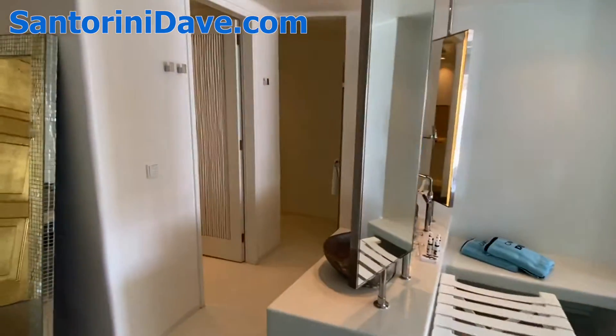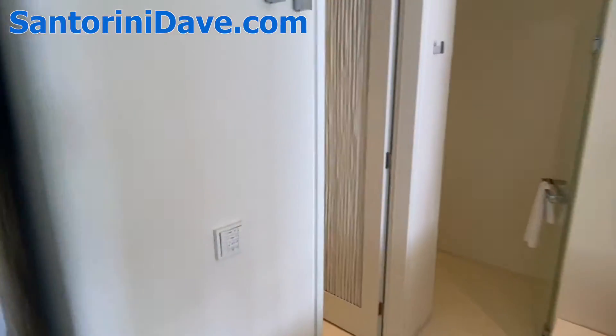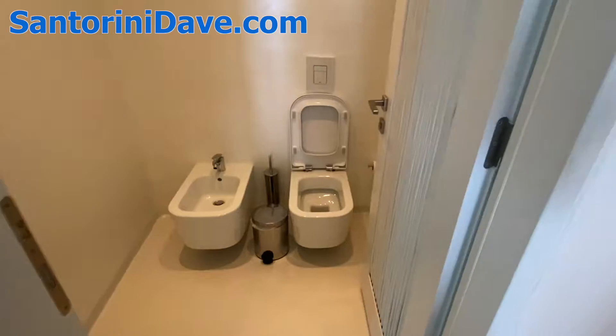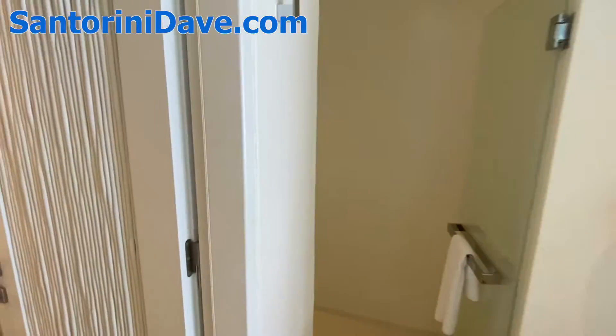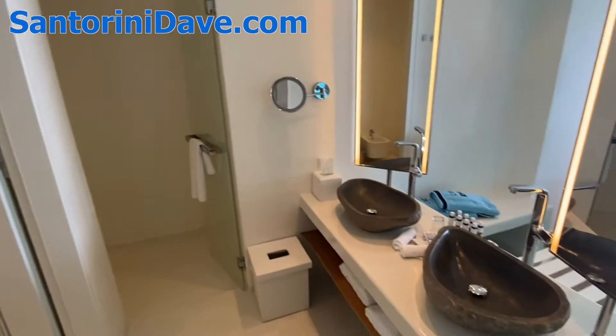First of all, you've got a nice spacious bathroom here, with a toilet and bidet and a stand-up shower, as well as a beautiful double sink section.